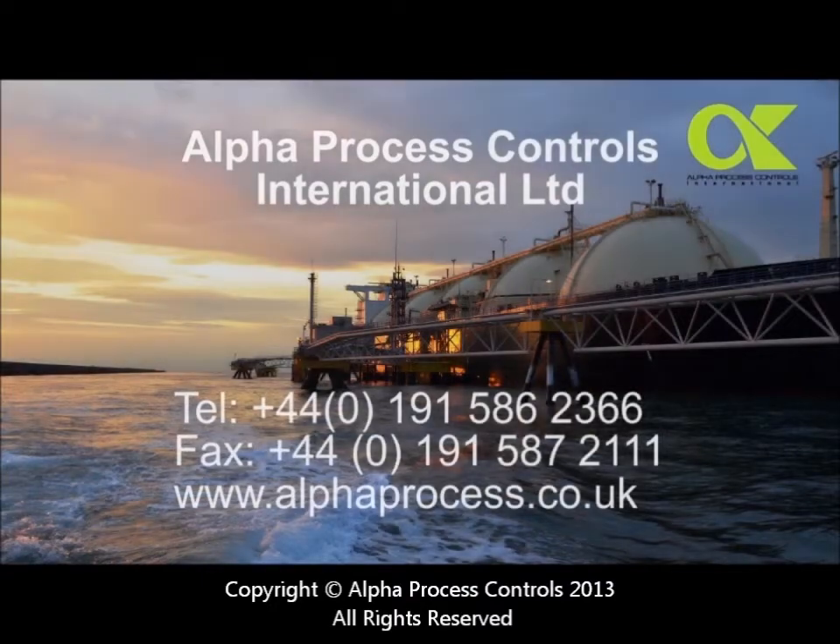APC, a member of the GT Group, has over 40 years experience supplying bespoke safety transfer systems for road, rail and marine applications to the oil, gas and petrochemical sectors.